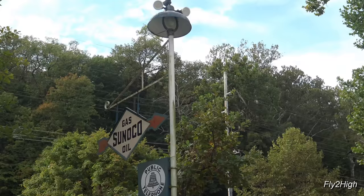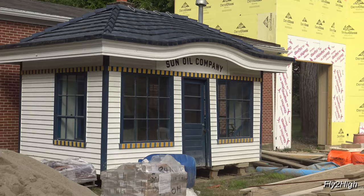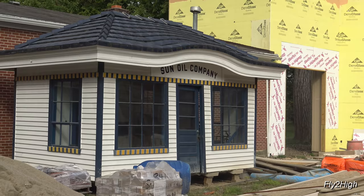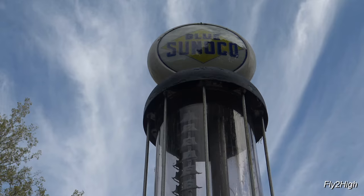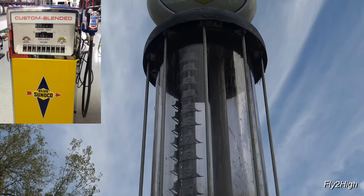Sunoco gas and oil — I worked for a Sunoco gas station when I was a teenager, back when stations were all full service. However, our pumps were a little bit more modern than this one.